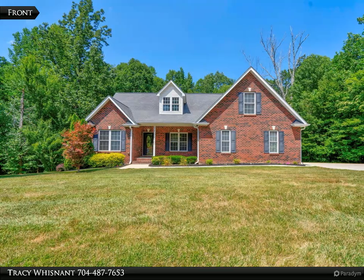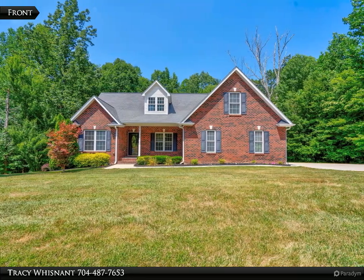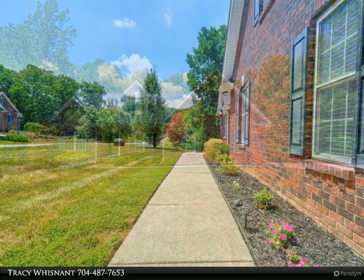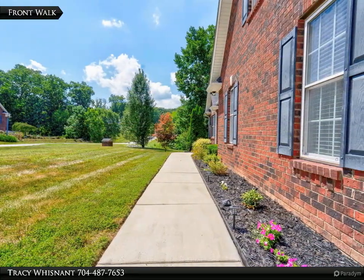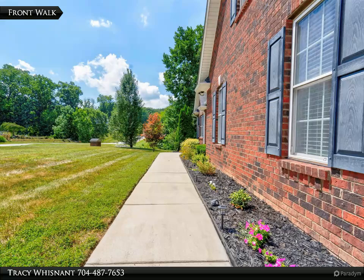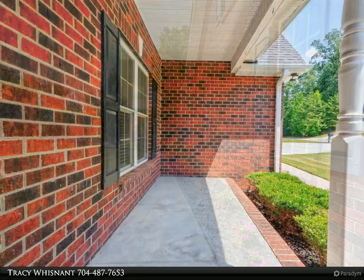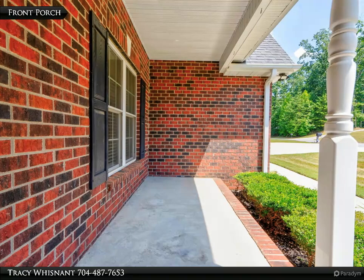This RE/MAX Select Property video is presented by Tracy Wisnant. Located in Pewatt Acres, this three-bedroom, two-bath brick home is situated on a 0.77-acre cul-de-sac lot. Granite kitchen countertops with stainless steel appliances — all appliances will remain.